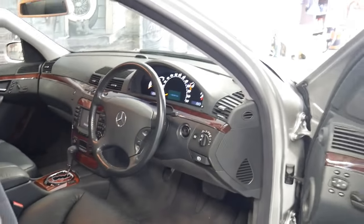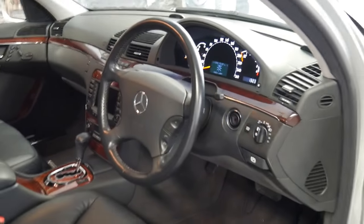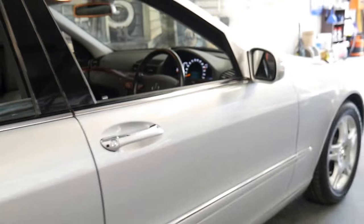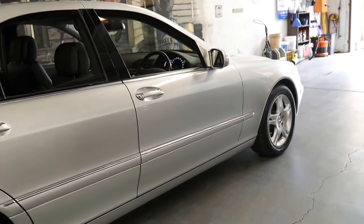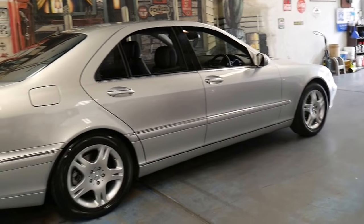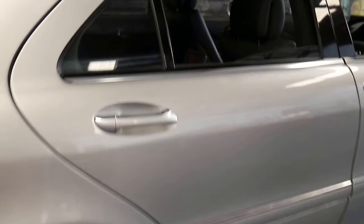The good thing about being the last of the series is you've got a few extras. This car's got a Bose sound system, Xenon headlights, and these very nice factory Mercedes-Benz alloy wheels. It's silver with black interior and it even has rear entertainment.